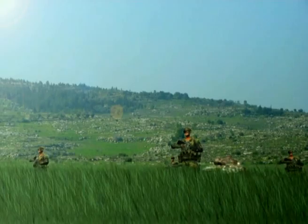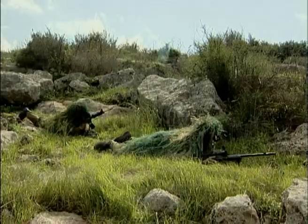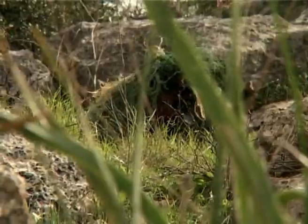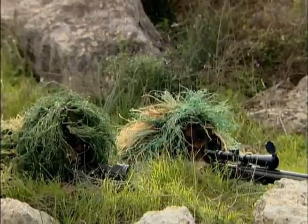The mission: Bravo Company will attack the village. Bravo, this is Spotlight in position, over.